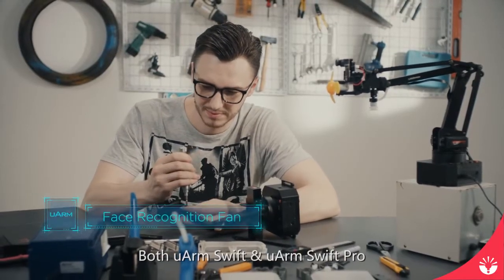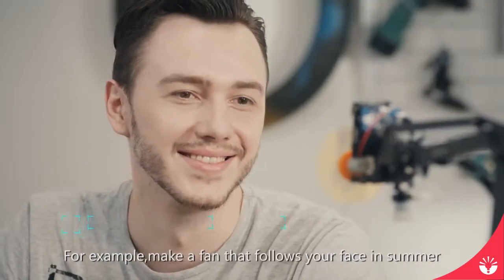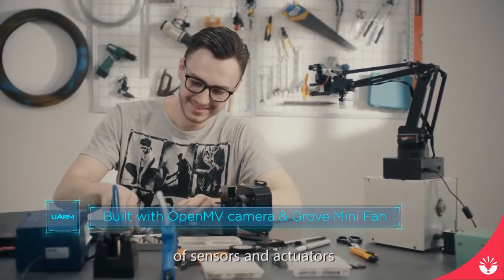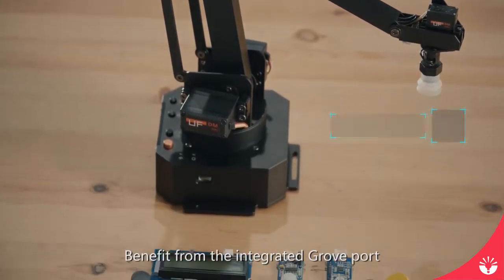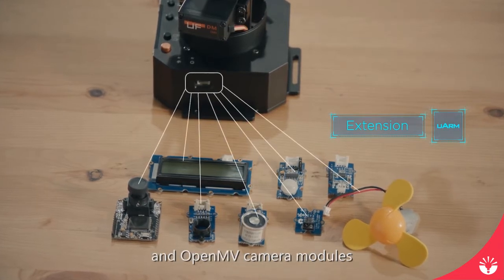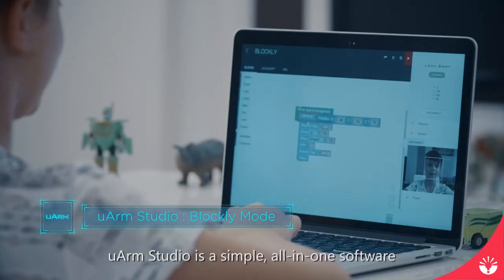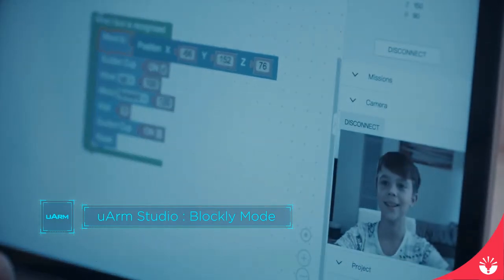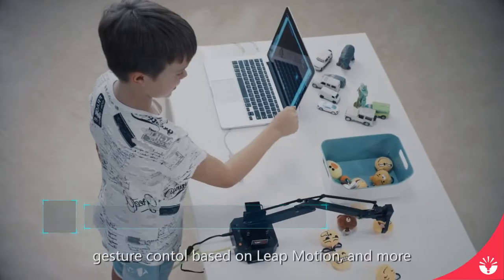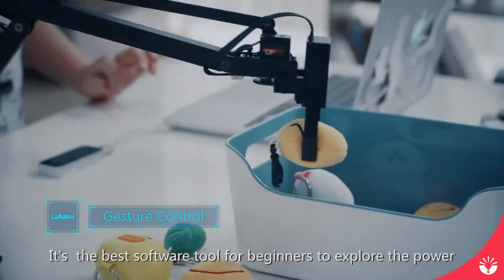Both U-Arm Swift and U-Arm Swift Pro are completely open-sourced and easy to extend — for example, make a fan that follows your face in summer. With the improved end effector, they are super easy to attach different kinds of sensors and actuators. Benefiting from the integrated Grove port, U-Arm Swift series supports Seeed Grove kits and OpenMV camera modules to make creation projects easier than ever. U-Arm Studio is a simple all-in-one software for everyone to control and program their U-Arm, integrating a graphical programming interface based on Blockly, gesture control based on Leap Motion, and more.